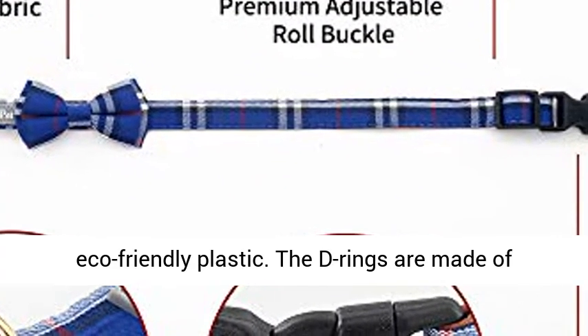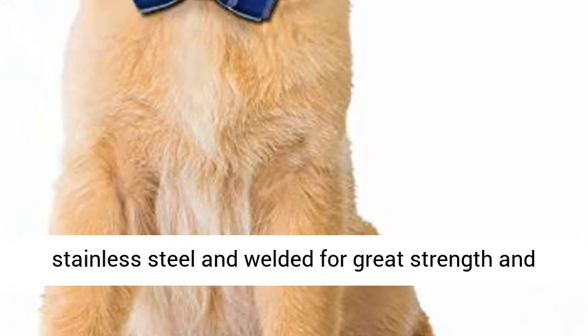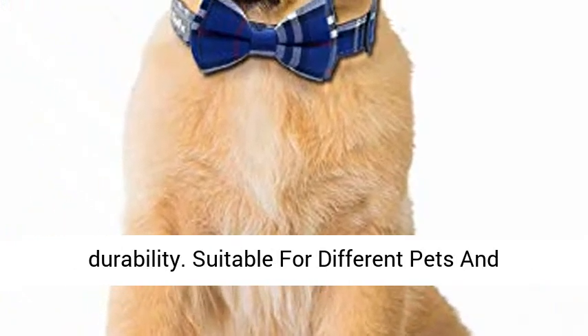Sturdy and durable buckle: the buckles are made of eco-friendly plastic. The D-rings are made of stainless steel and welded for great strength and durability.